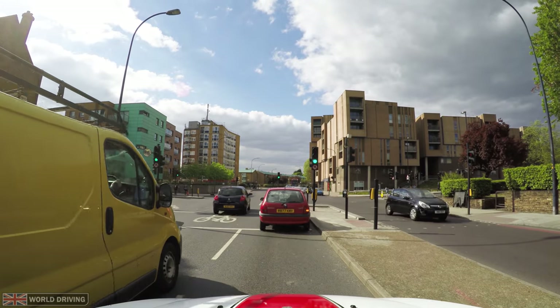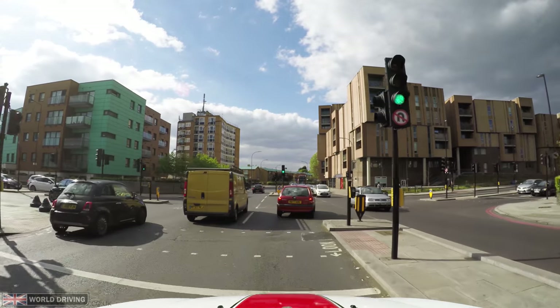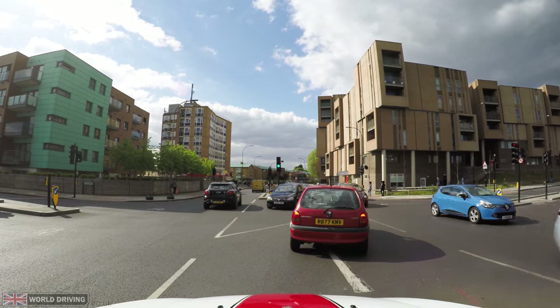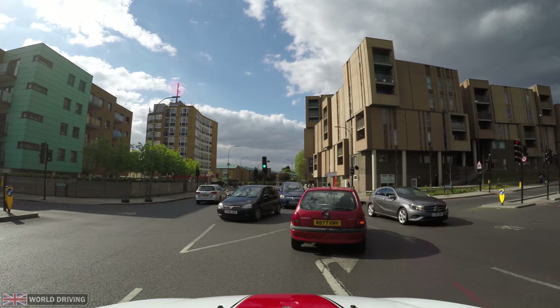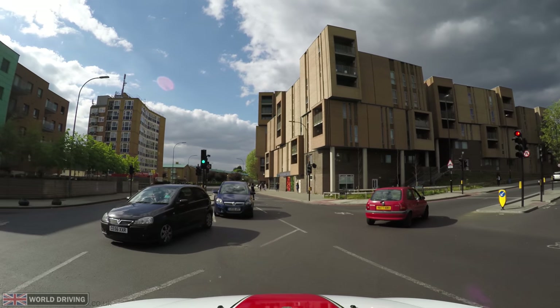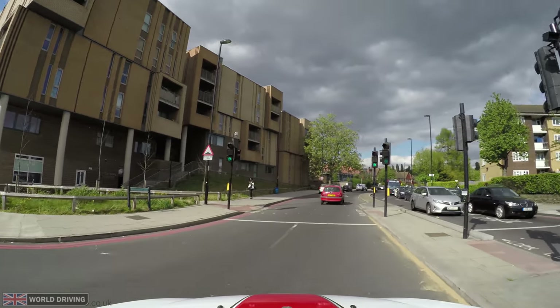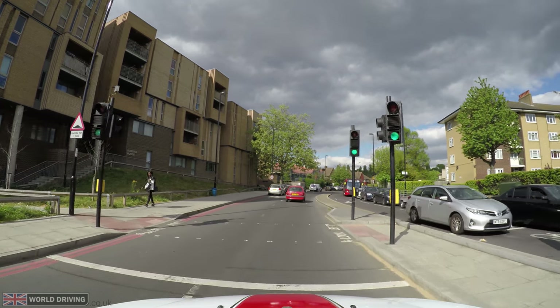Of course, always keep a look out for traffic lights that you should stop for. I'm turning right and straight after the turn is a pedestrian crossing. There's a secondary traffic light that isn't for me, and straight after is a pedestrian crossing. Notice this time there is a solid white stop line where I'd have to stop if the traffic light changed.